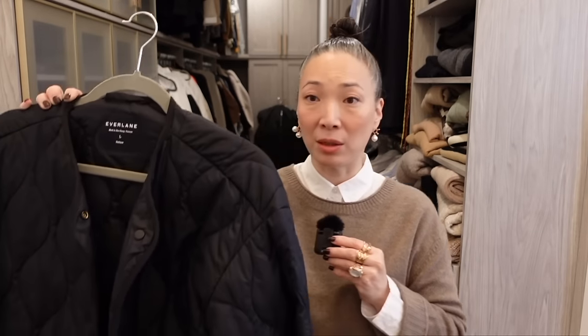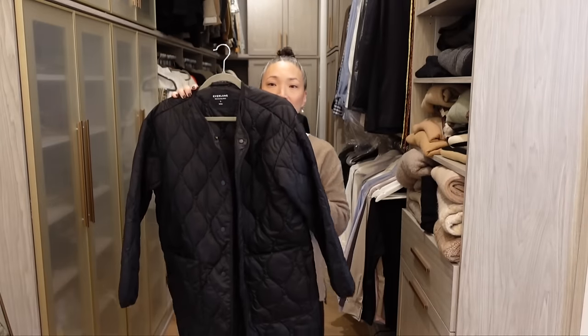I packed this jacket for my trip — this is the Everlane Renew mid-length quilted jacket in the color black, size large. My trip was to two cities and then the countryside in Finland. For Finland, I had packed a very heavy, warm, windproof, waterproof North Face jacket, but I needed a different jacket — one that wasn't quite so heavy or sporty-looking for the time I was spending in Paris and Copenhagen.